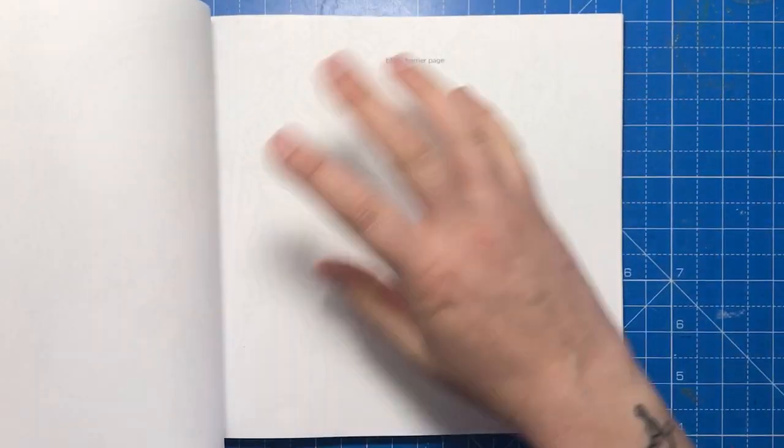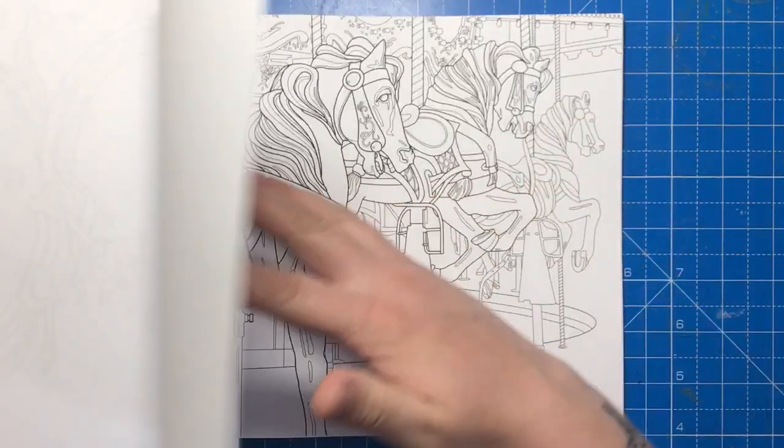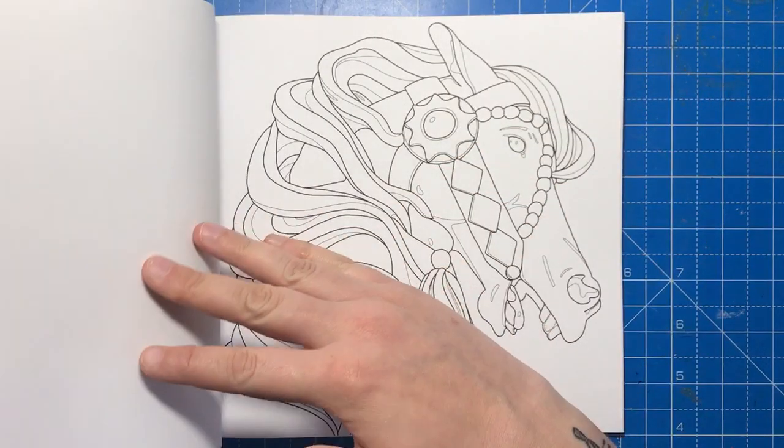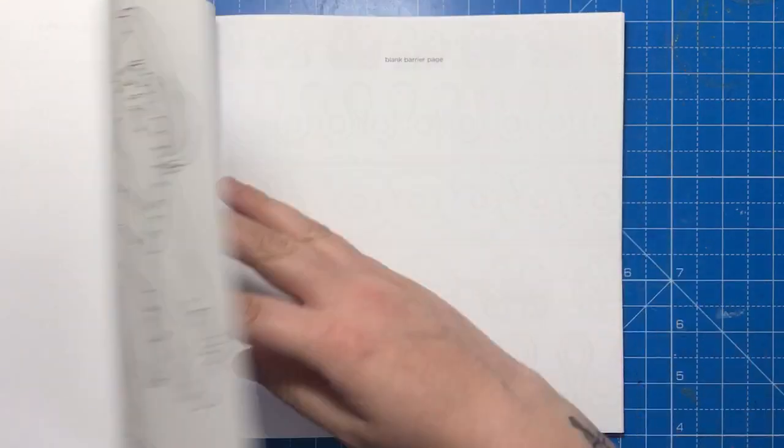As you can see, each page is followed by a barrier page to stop any bleed-through or ink impressions being made on the back, but I would advise popping a few more sheets of scrap paper behind if you're using alcohol markers.